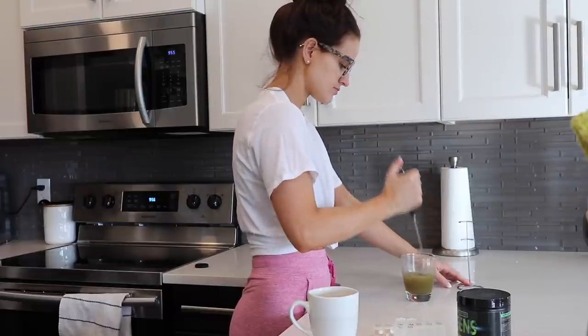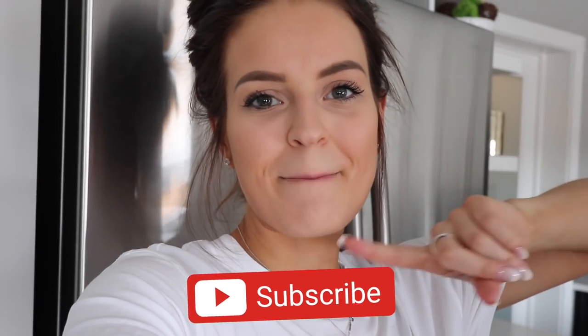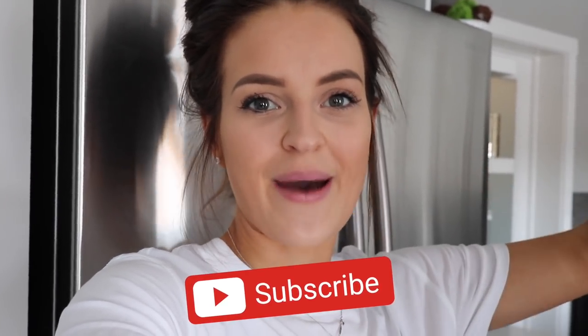Welcome to my YouTube channel. Today we are doing a full day of eating. I've already had my coffee, vitamins, and greens for the day. I'm going to start off this morning with some protein oats — I haven't had them in a really long time. I like to change things up so you don't get sick of eating the exact same things every single day. If you are new to my channel, make sure you hit the subscribe button and let me know in the comments if you want to see more full days of eating.